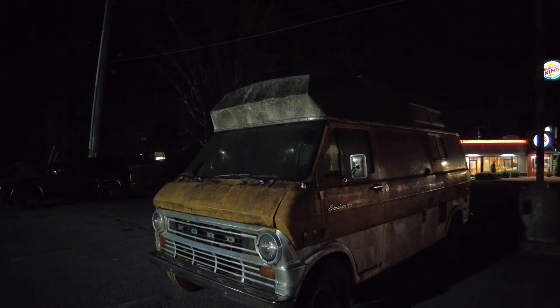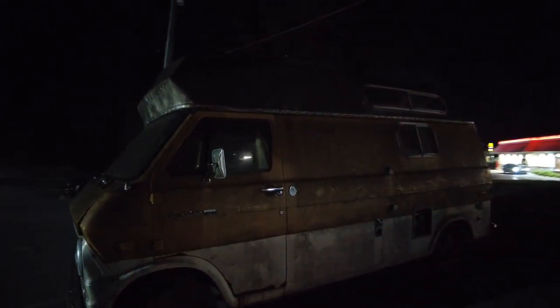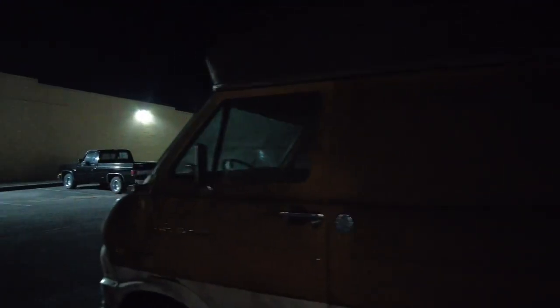Look at this unit. This right here is Uncle Rico — 1973 Econoline 300 camper van. I know it's dark but we've been doing stuff all day. Look — headlight lighting supplied by Chrysler across the street.